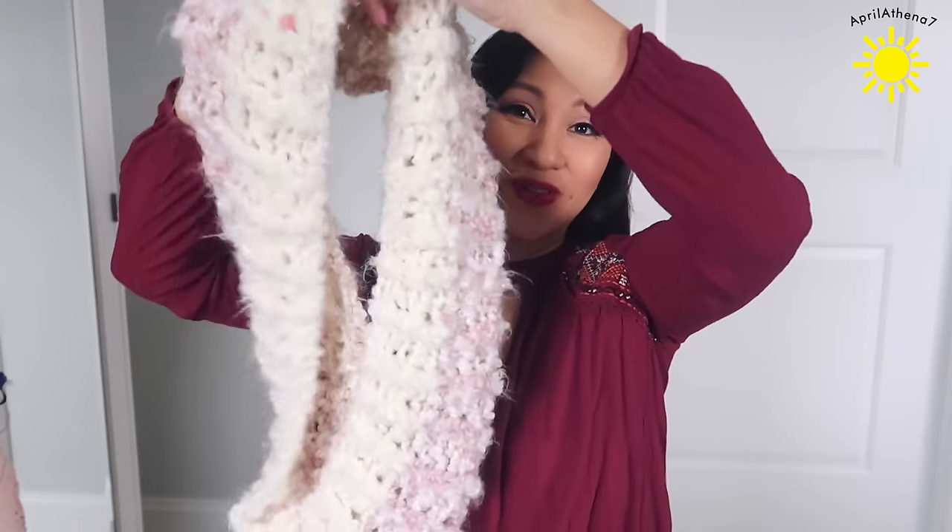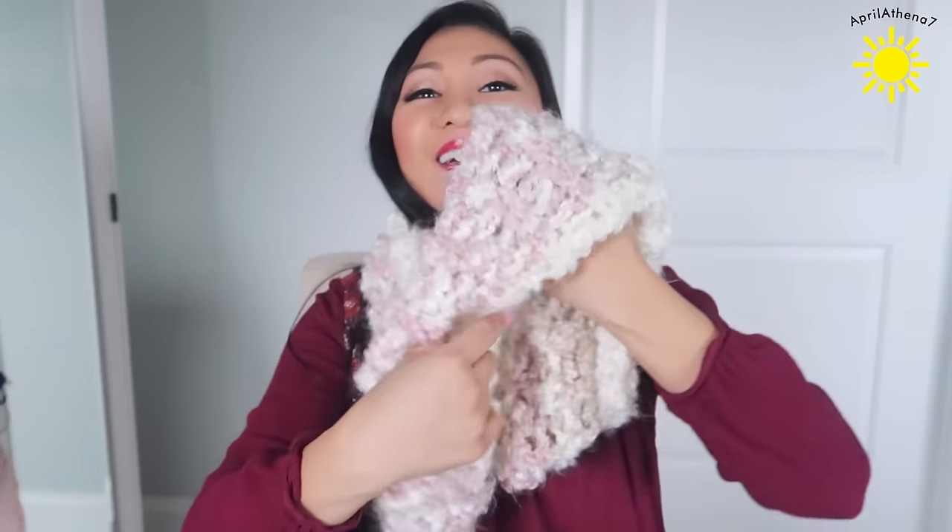This one is kind of hard to describe. Justin's stepmom Susan has a daughter, Tiffany, and Tiffany made this for me. Isn't this amazing? She is so incredibly talented with knitting — she's talented with everything she does. I just love this, it's so beautiful. The colors she picked out for me — like, how did she know? It's beautiful and so cozy.